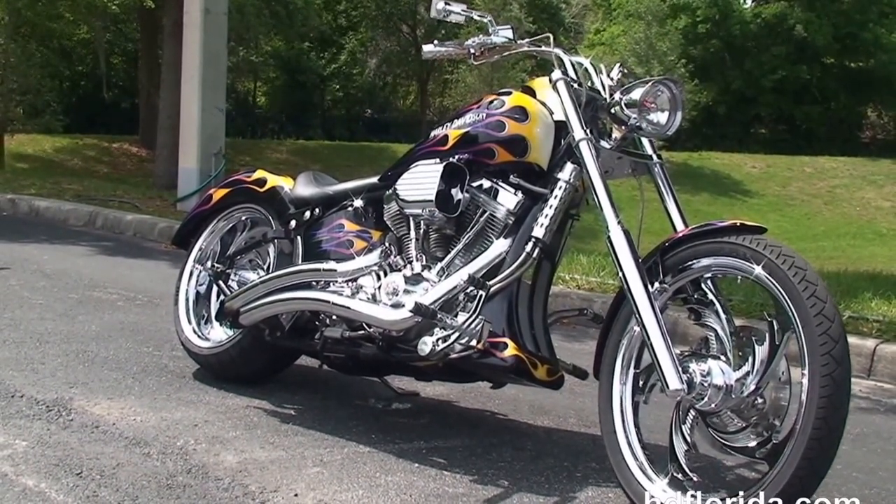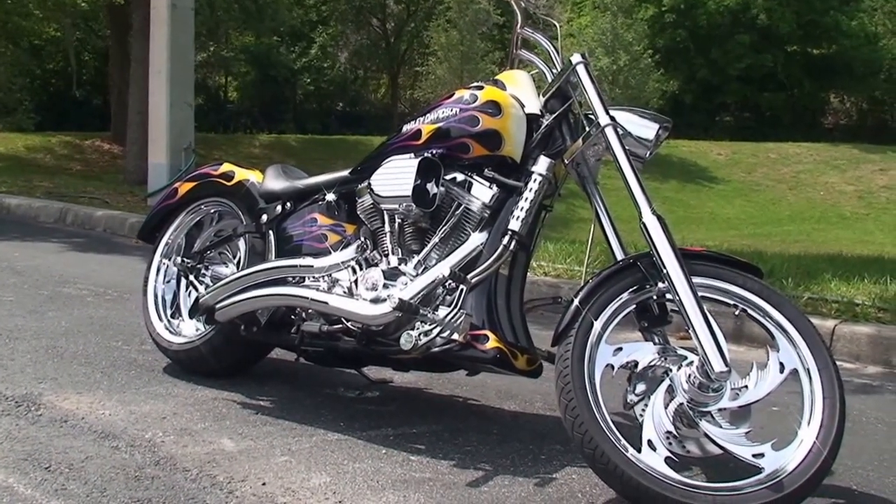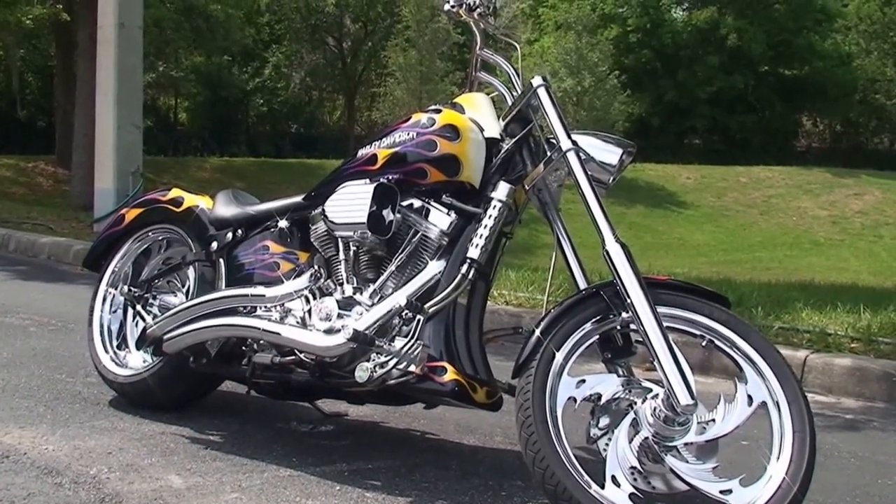For more information on this bike, click the link below. To see the rest of our out-of-sight inventory, visit us at TampaHarley.com — we're always open 24-7. We'll have one rocking, smoking, adrenaline-filled Harley day.